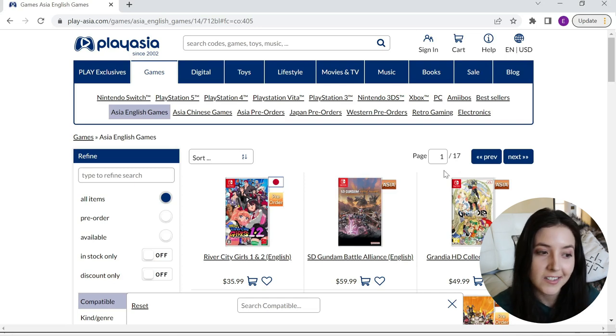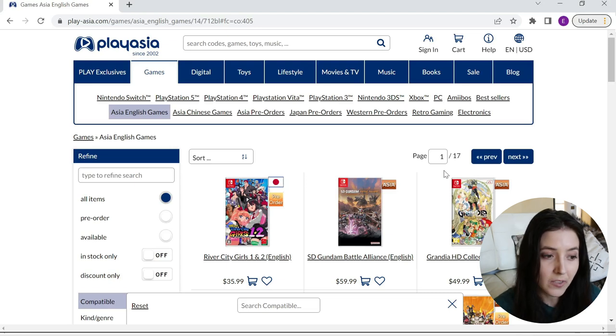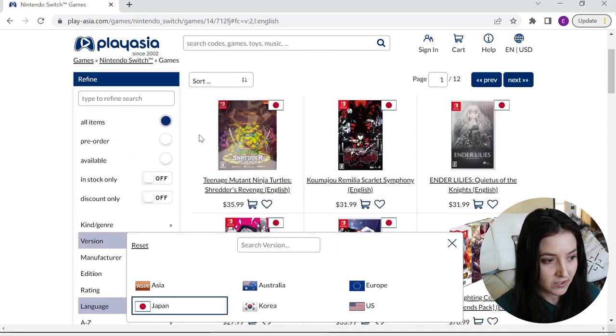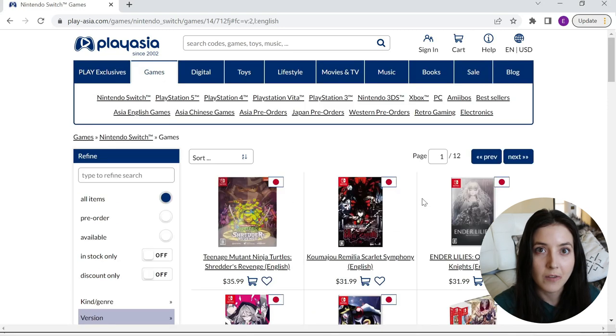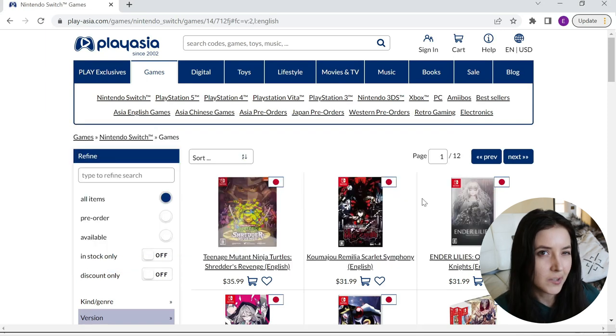One of the strengths PlayAsia has is that they offer these Asia English prices that other websites like Amazon Japan do not offer, or they're much more expensive than what PlayAsia is offering. But for our purposes today I'm going to limit this to Japanese versions. The prices are pretty good for imports. Another nice thing about PlayAsia is that they offer free shipping if you buy over $99 worth of merchandise, though there are some weight and size restrictions — for example, a huge scale figure wouldn't qualify — it's really just for small things like video games.